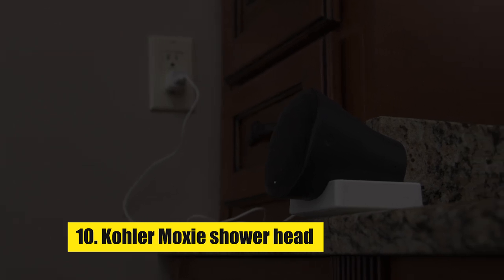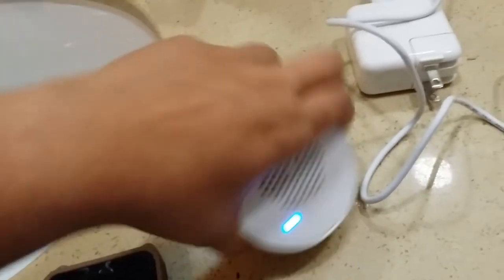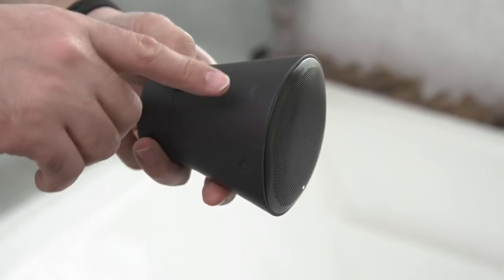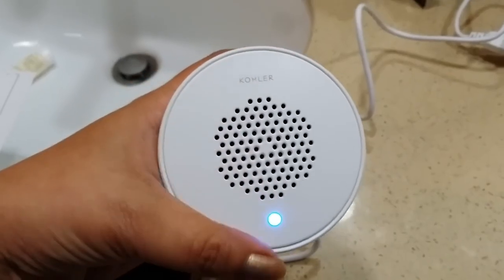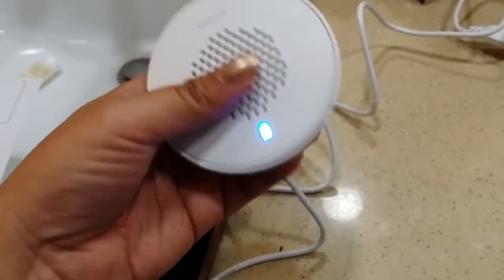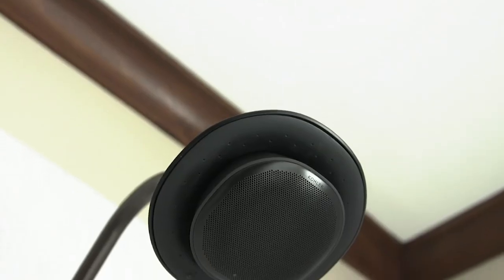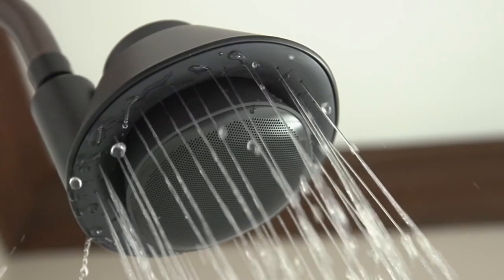Number 10: Kohler Moxie Shower Head. If there's anywhere you probably don't want smart tech, it's in your shower. Concerns about the security of smart devices, whether they are warranted or not, reach a new depth when you're at your most vulnerable and without clothes. The good news is the Kohler Moxie Shower Head doesn't feature any cameras, so you're probably alright. Instead, it houses a wireless Bluetooth speaker made by Harman Kardon that pairs with your phone or any other Bluetooth-enabled device to play music, podcasts, or audiobooks straight from your shower head.